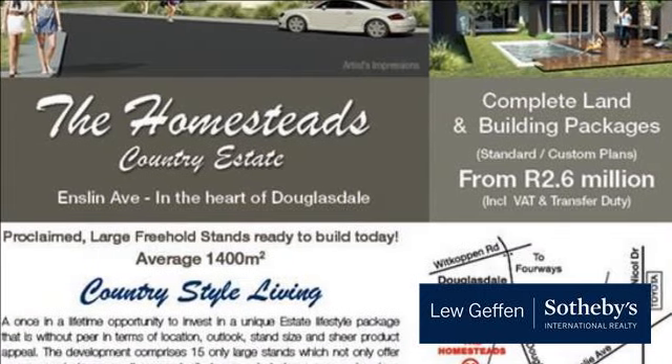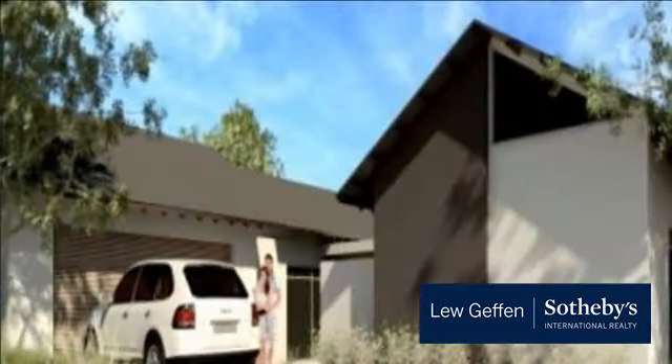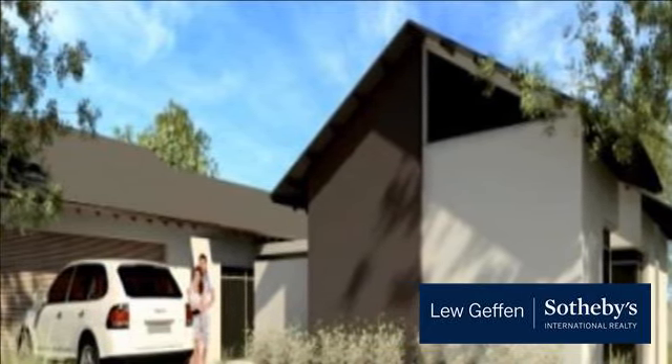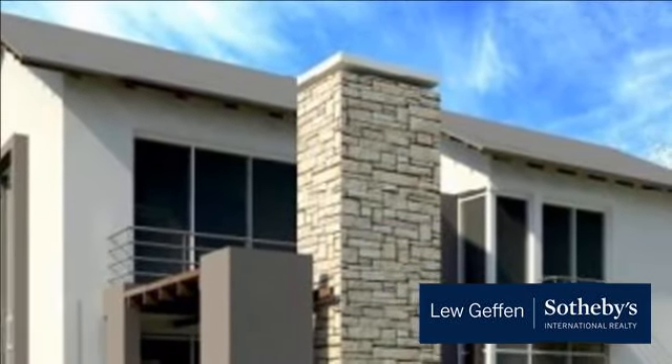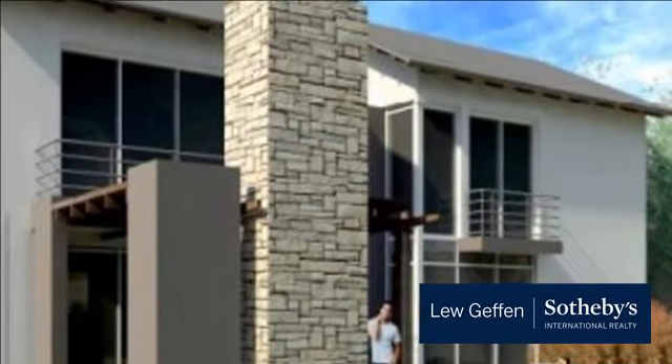The six-lane N1 freeway forms its southern boundary, with access at the William Nicoll off-ramp, 30 minutes away from OR Tambo Airport. It is close to numerous shopping malls, and just about all major highways are accessible from here. Sandton CBD is only moments away.